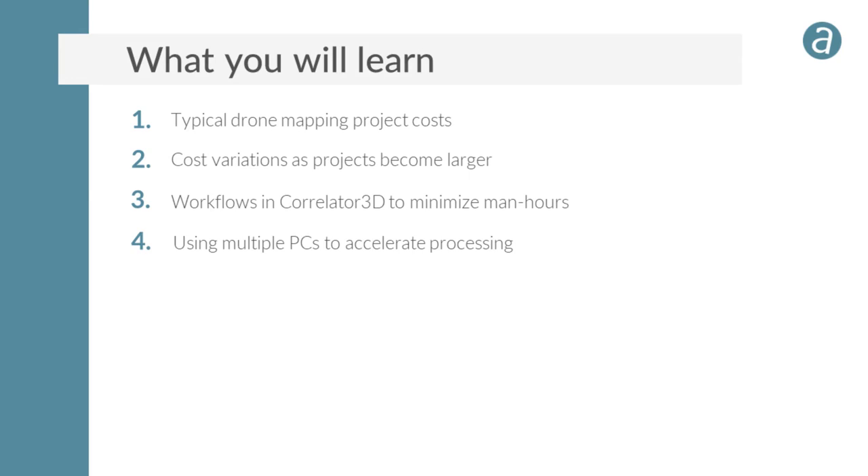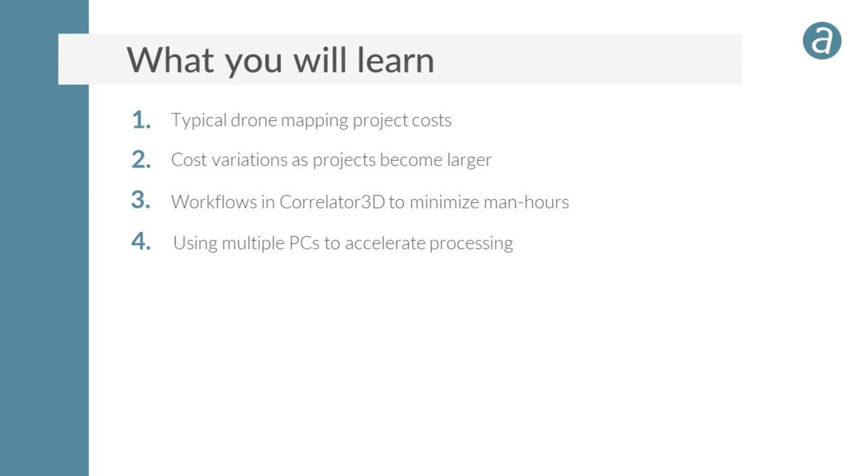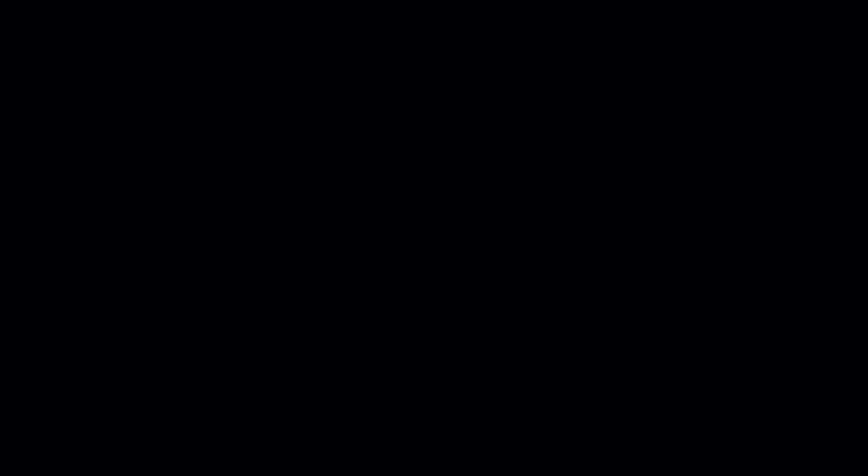This webinar covers four main topics: typical drone mapping project costs, cost variations as projects become larger, workflows in Correlator 3D to minimize man hours, and the possibility of using multiple PCs to accelerate processing.